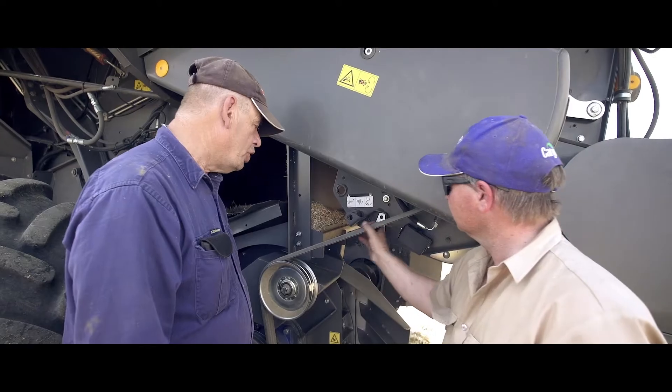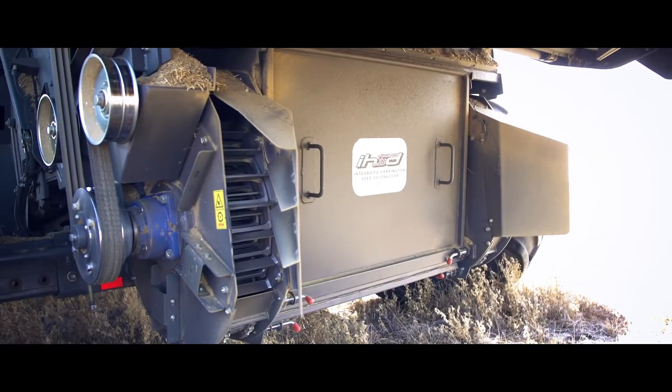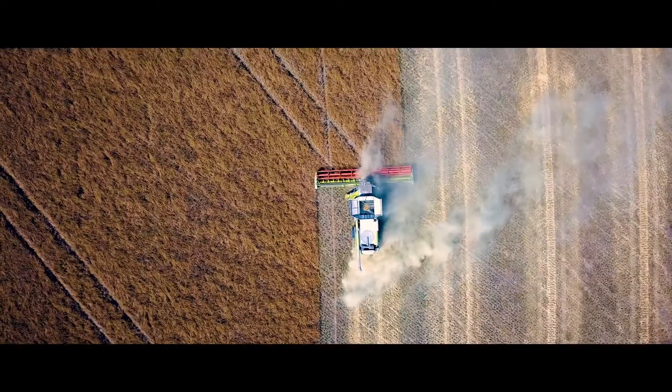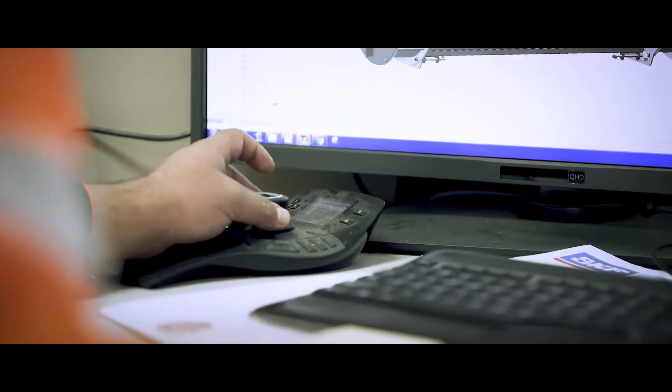The IHSD is a combine harvester attachment designed to devitalise weed seeds while harvesting with minimal changes to harvest practices. HSD technology originated in Australia and has been developed and tested for over 25 years.